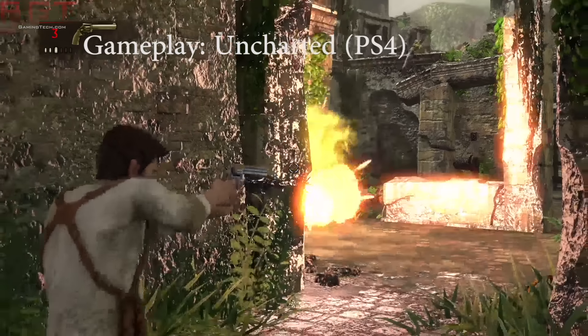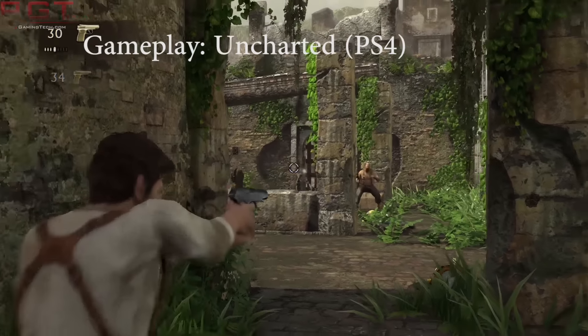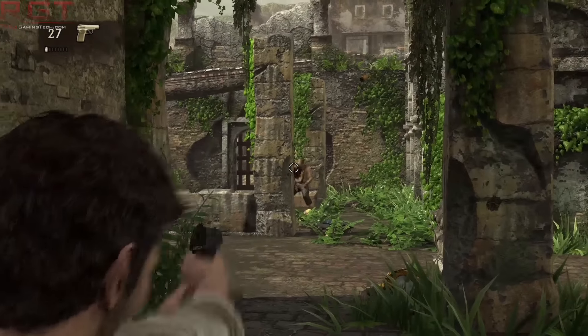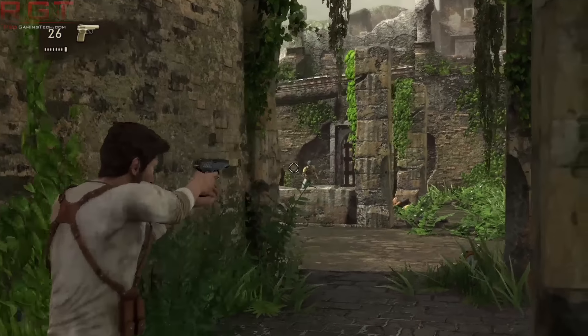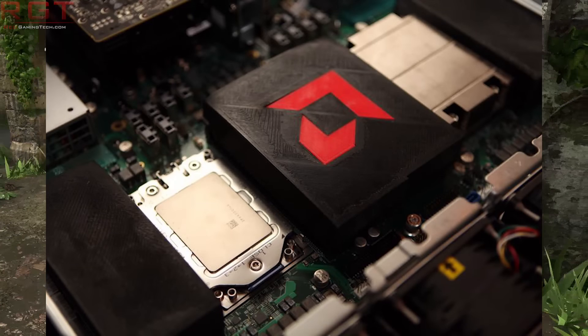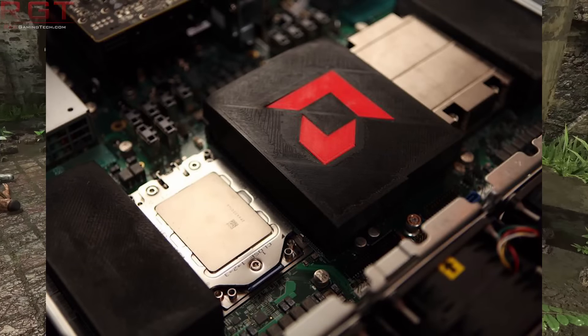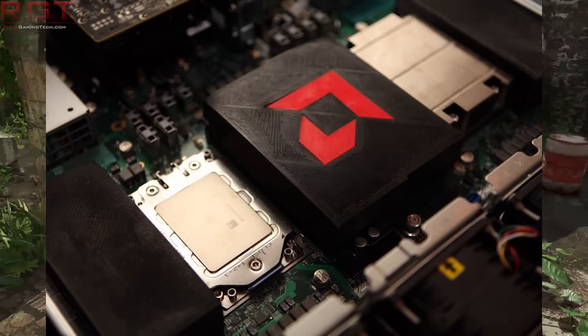So of course, ahead of this, we're already seeing a few leaks, and one of those is Naples' 16-core processor images have appeared on the internet. This is also an article — I've linked it in the video description should you desire to check that out as well. Now, I find this set of images really interesting for a couple of reasons.